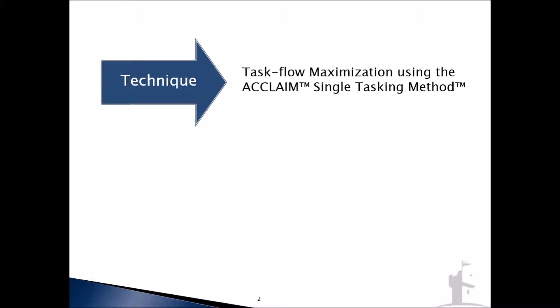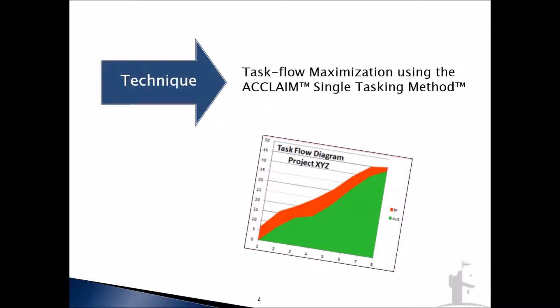We're going to be covering a single technique called the Acclaim Single Tasking Method. Note that while I call it a single tasking method because of how important single tasking is, it's only important to the extent that it helps us achieve task flow maximization.